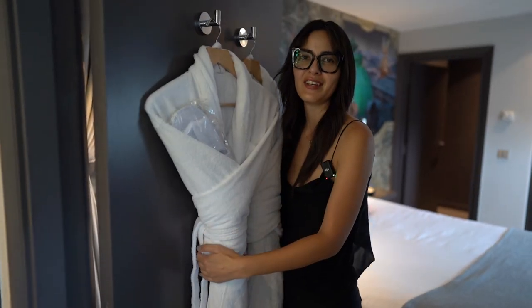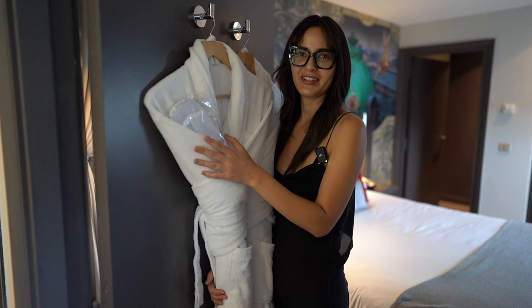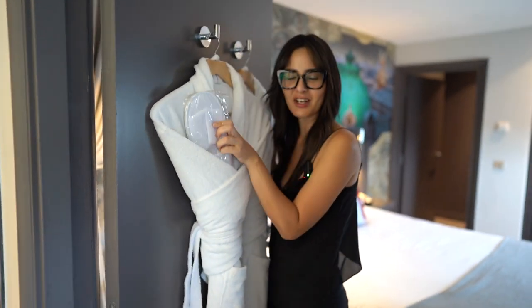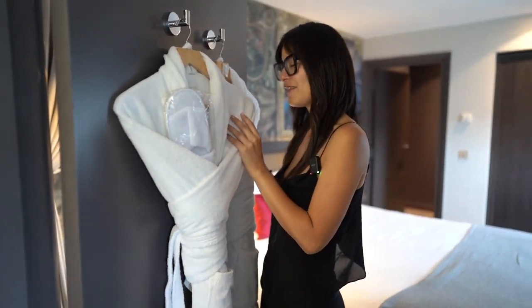A very spacious bathroom — I was not expecting it to be this spacious, and I was not expecting the half bath. I am pleasantly surprised. Robes — and look, slippers! Crystal loves slippers. I love slippers too because I don't want to wear shoes inside the room — I want to keep it clean. Woohoo for slippers!